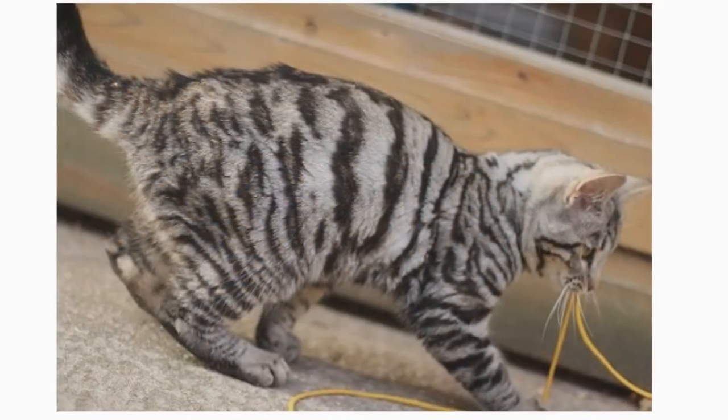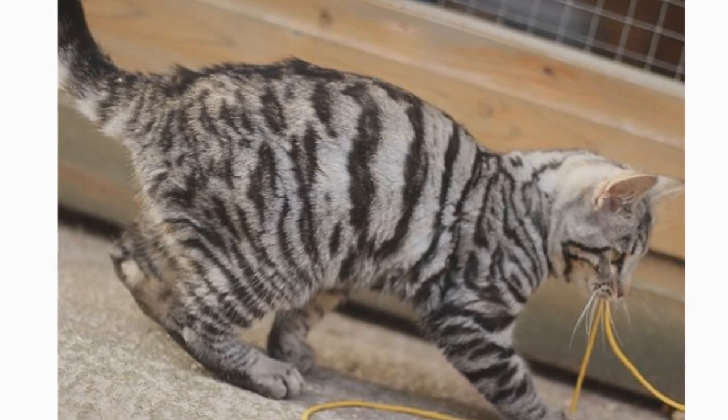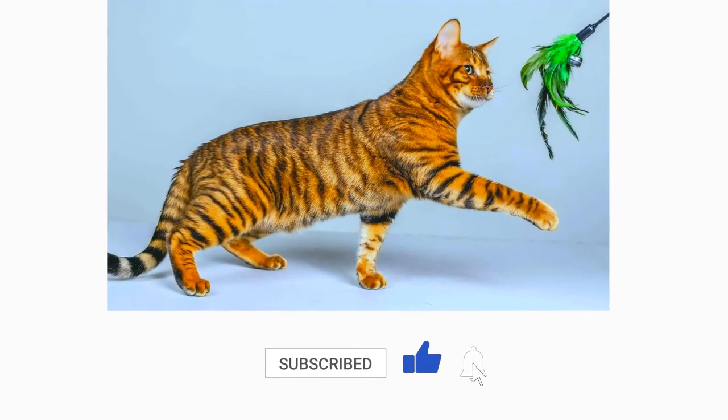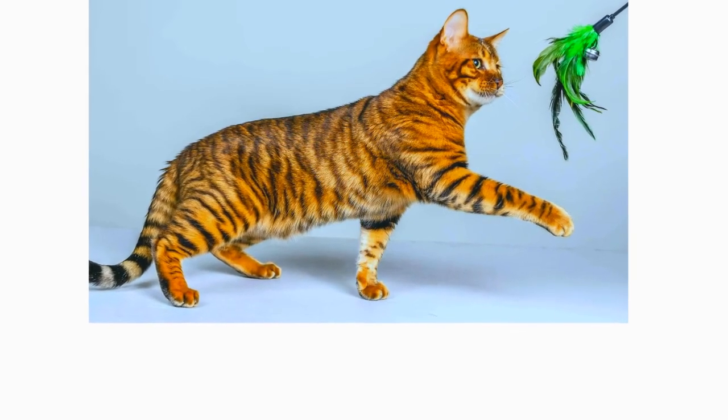Make sure to reward your Toyger for good behavior and adhere to a proper training regimen when you bring them home to your family. If you enjoyed this video, kindly press the like button as it greatly helps out the channel. Also don't forget to subscribe with notifications on for more videos like this. Thank you for watching.